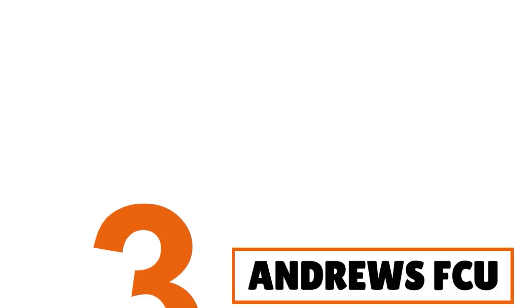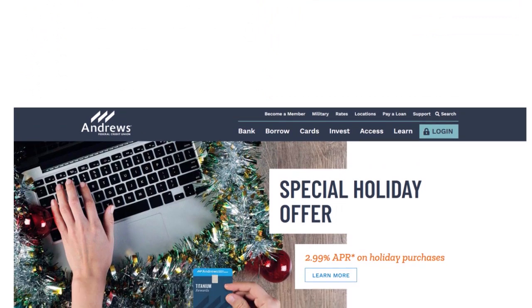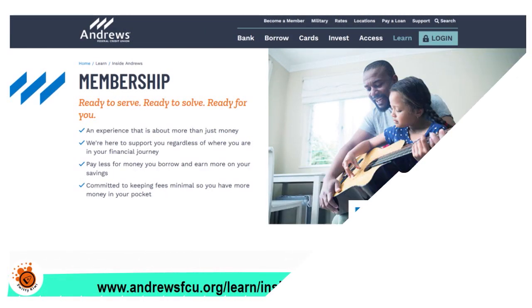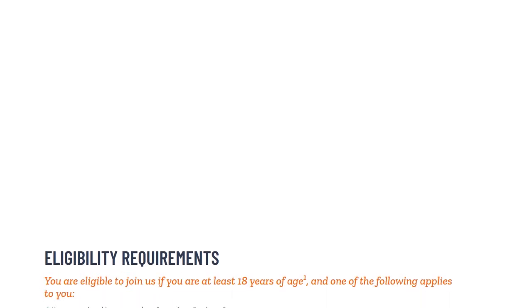Number three: Andrews Federal Credit Union, and our score is 9.5 out of 10. Membership is open to everyone — you go to the membership page on Andrews FCU. If you have no military affiliation, you can still qualify. Look at item number 3 on the screen: you can become eligible through membership in the American Consumer Council.